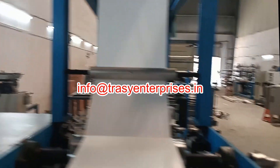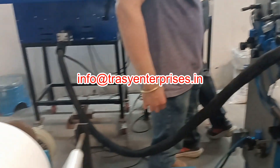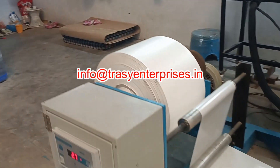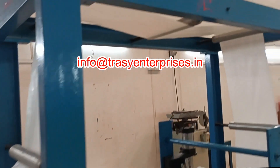Key features of the machine include a precision hot melt coating system compatible with HDPE woven or non-woven fabric, adjustable coating thickness and speed, and high-efficiency adhesive application.